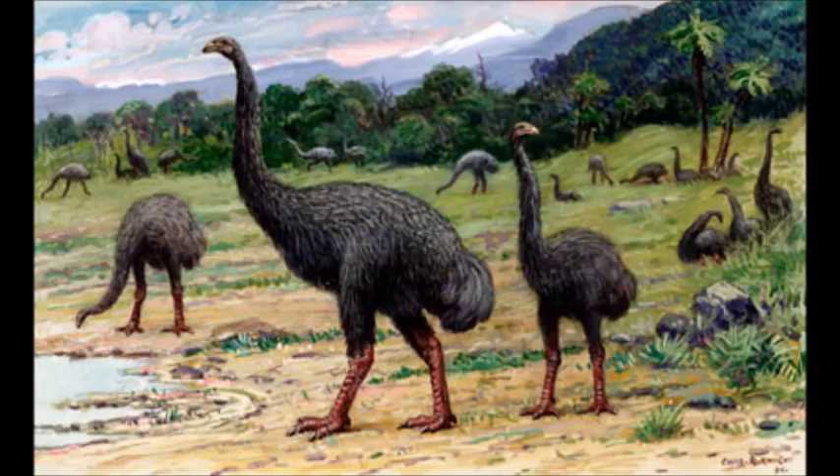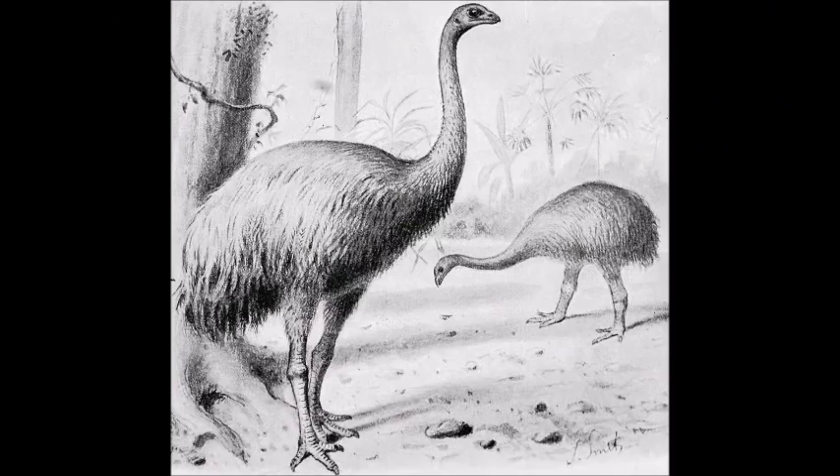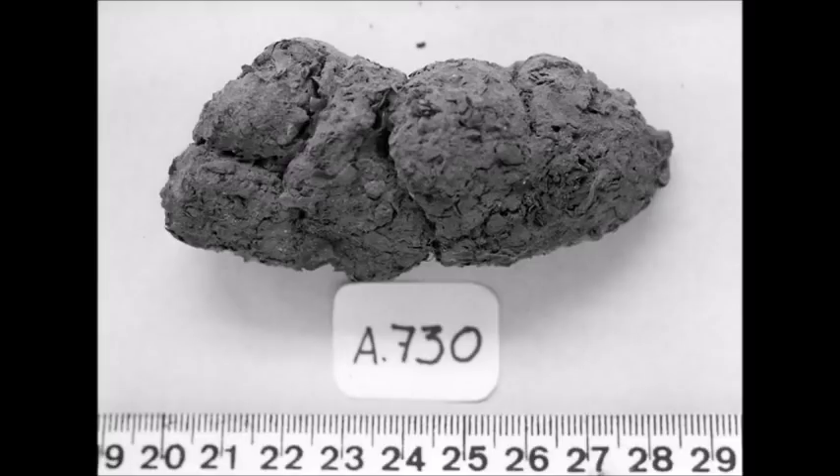Remember those guys called Moas that we met in island biogeography? Fossilized vegetation in their coprolites has revealed that they fed primarily on herbs and low shrubs, dispelling the notion that they were tree browsers. Coprolites have also been recovered from humans and are instrumental in archaeological reconstructions of people's lives in ancient cultures.